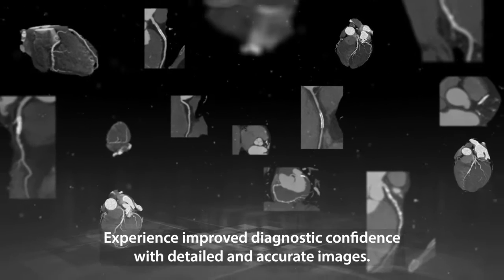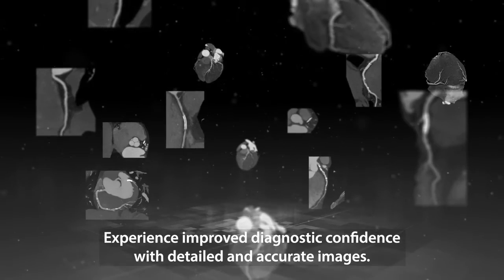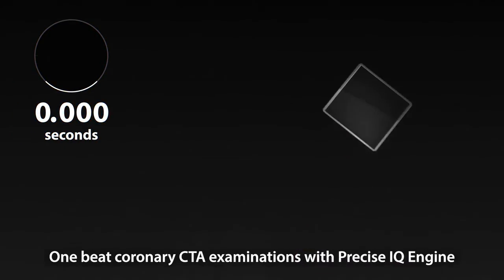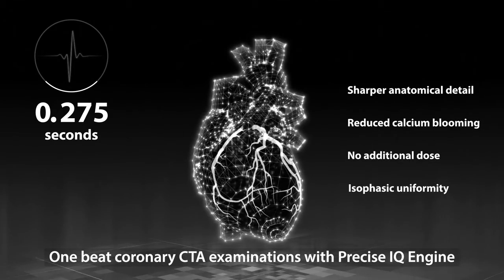Experience improved diagnostic confidence with detailed and accurate images from one-beat coronary CTA examinations with Precise IQ Engine.